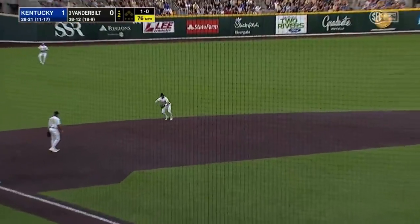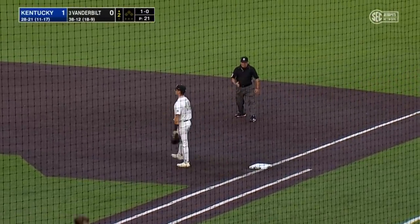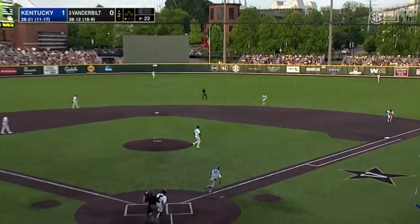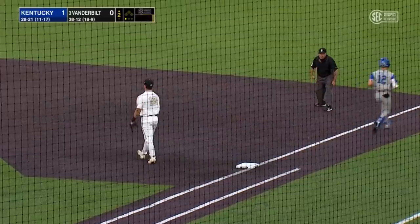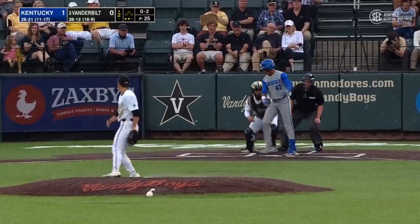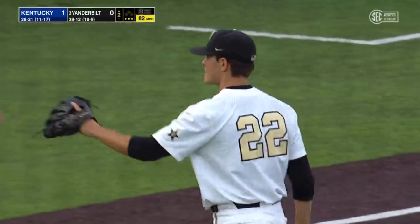Waits back on that curveball, hits it to Tate Colwick deep in the sixth hole, and Keegan picks it out of the turf. Sophomore third baseman. First pitch swinging — bouncer to the right side and Parker Noland who's back at second for the second out. Swing and a miss, strike three. How about a six-pitch inning from Jack Leiter.